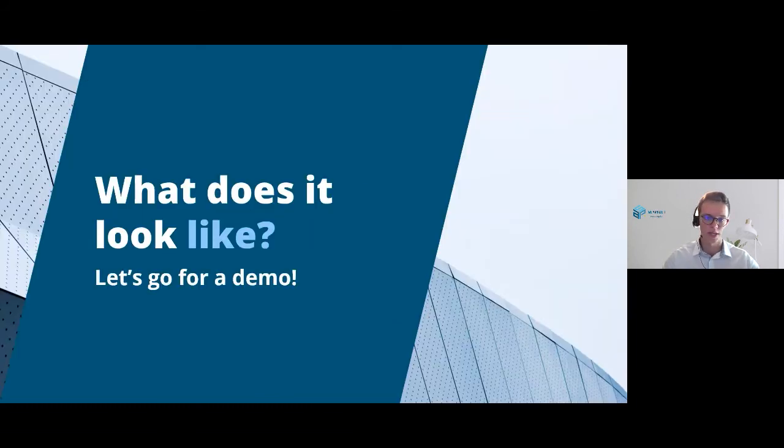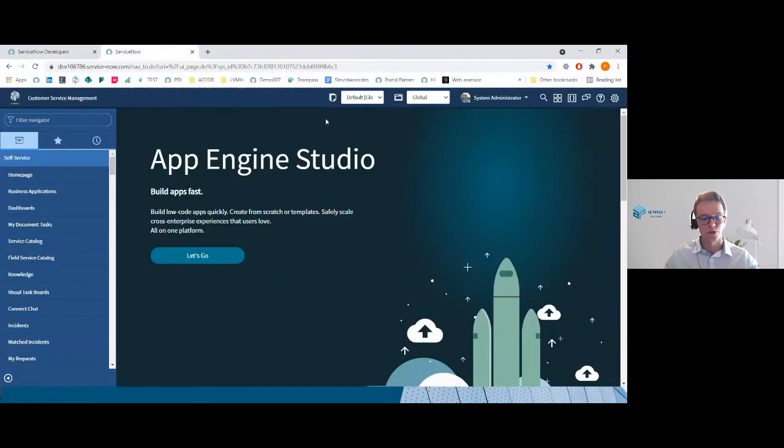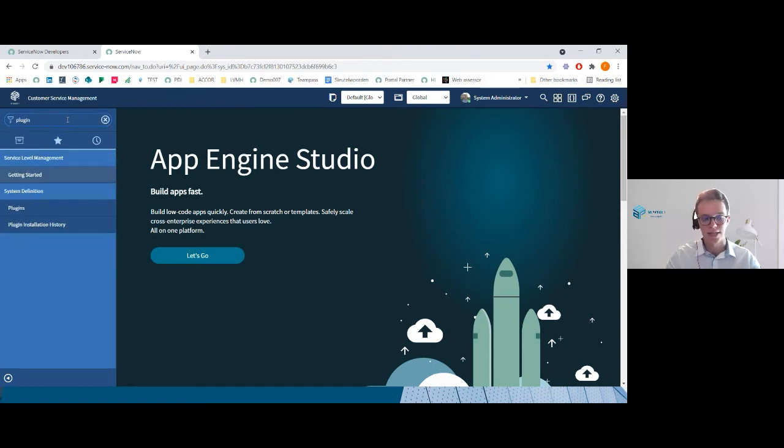So what I propose now is that we dive directly into a demo. Let me share my other screen. This is my personal developer instance, and I will try to show you why Advanced Work Assignment is so powerful. The first thing that needs to be done to have access to this feature is to install the right plugin — the CSM plugin, the full package.